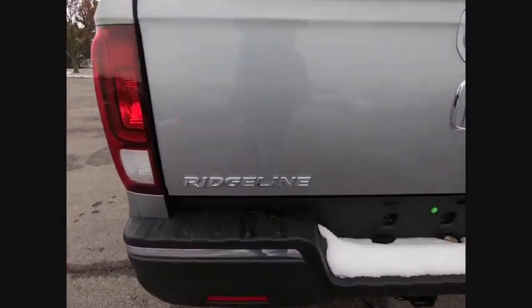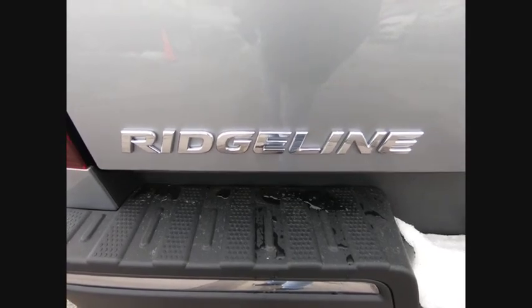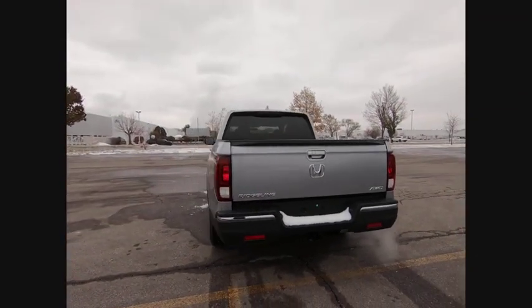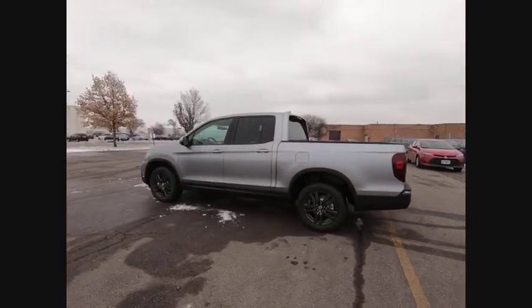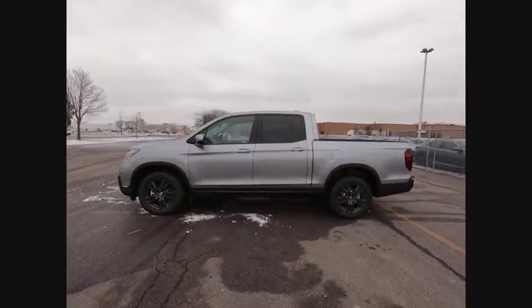Electronic stability control, brake assist, traction control, rear step bumper, remote keyless entry, fog lights, four-wheel disc brakes, speed control, rear window defroster, security system.